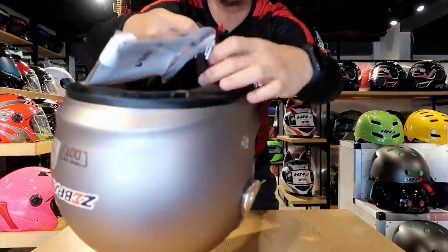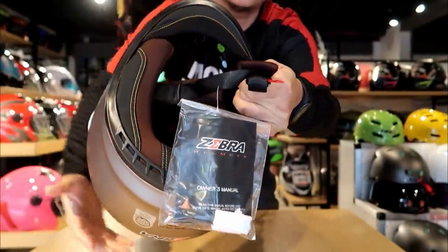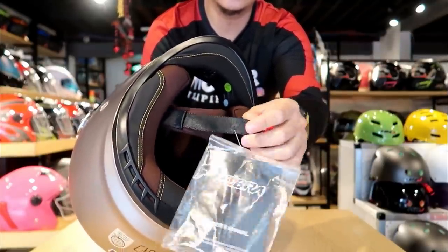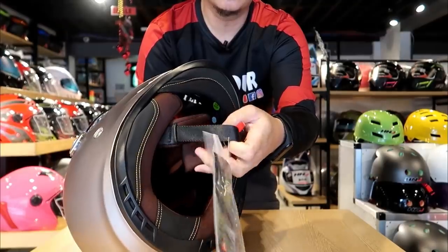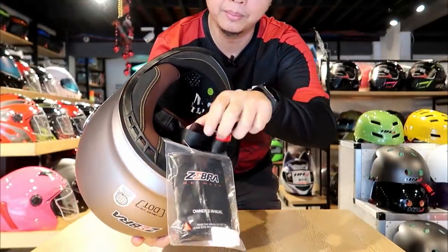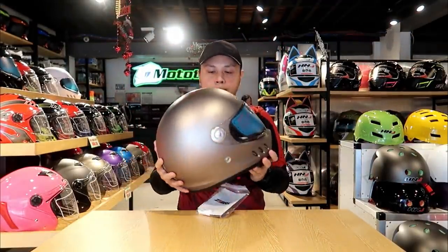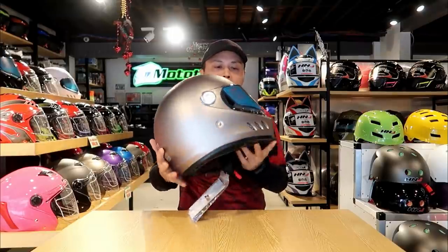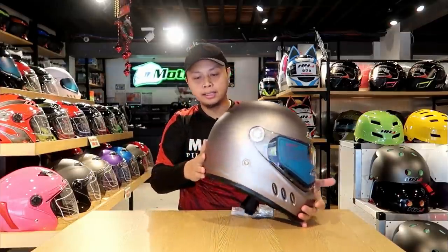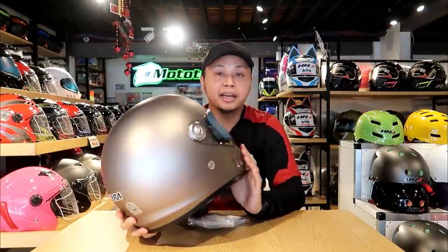It has a D-ring lock. And meron ding pads dito sa mismong strap — ito naman para sa comfort. Kasi kung imagine mo, kung ito lang yung strap sa leg mo, kapag tumagal yan, lalo na mas mahigpit, masakit yun, magmamarkin dito sa leg mo. So that's the 811 Classic or Vintage. In terms of weight, it's pretty much standard — hindi siya kasi bigat, yung mga almost 2 kilos na ni helmet. Looks wise, in my opinion, lalo na kung classic yung dala mo, bagay na bagay siya.